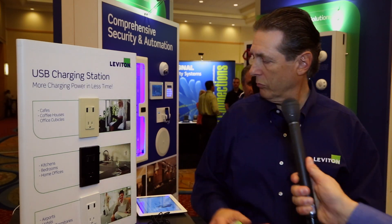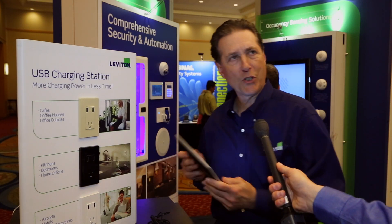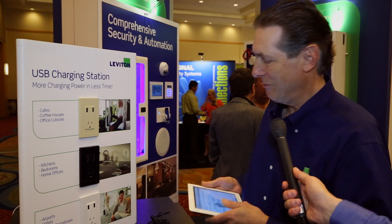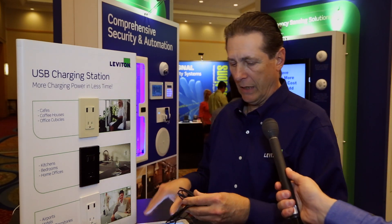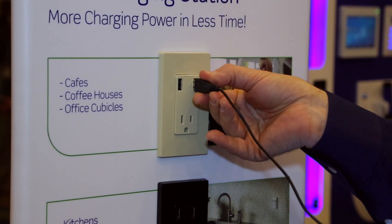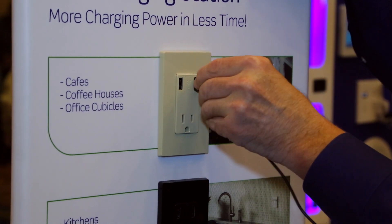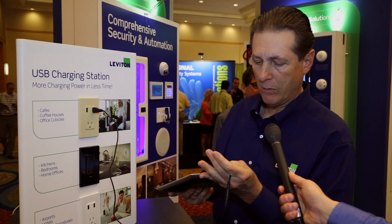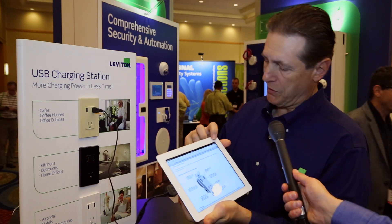So can you show me how this product works? Sure. I just happen to have an iPad with our device on it. And you would simply plug it in here — and plug it in here. And your device is now charging.